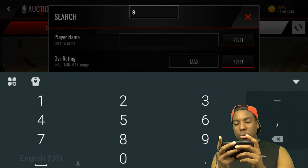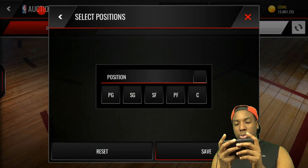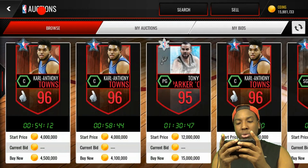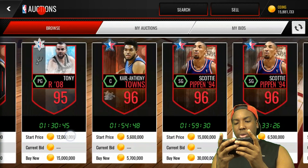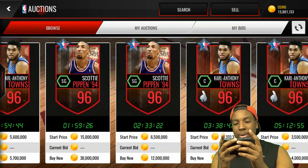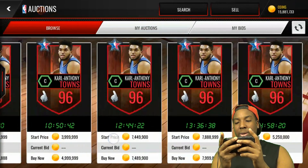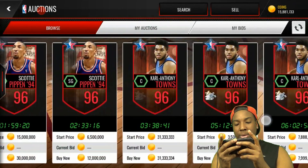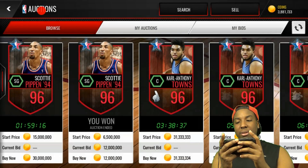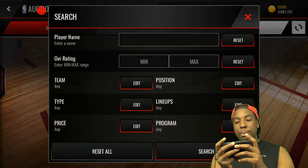Let's do 95 for the two-way lineup and see if something dropped. They have Tony Parker right there — oh, they got this Scottie Pippen! I forgot all about this Scottie Pippen. We're going to snag the Scottie Pippen right here. We can get him for a nice 12 million. That completes our two-way upgrade.